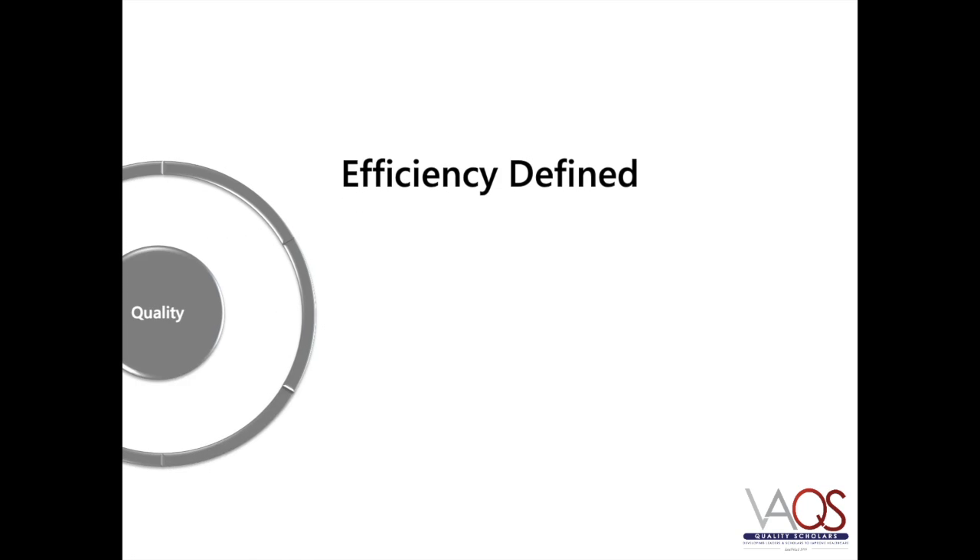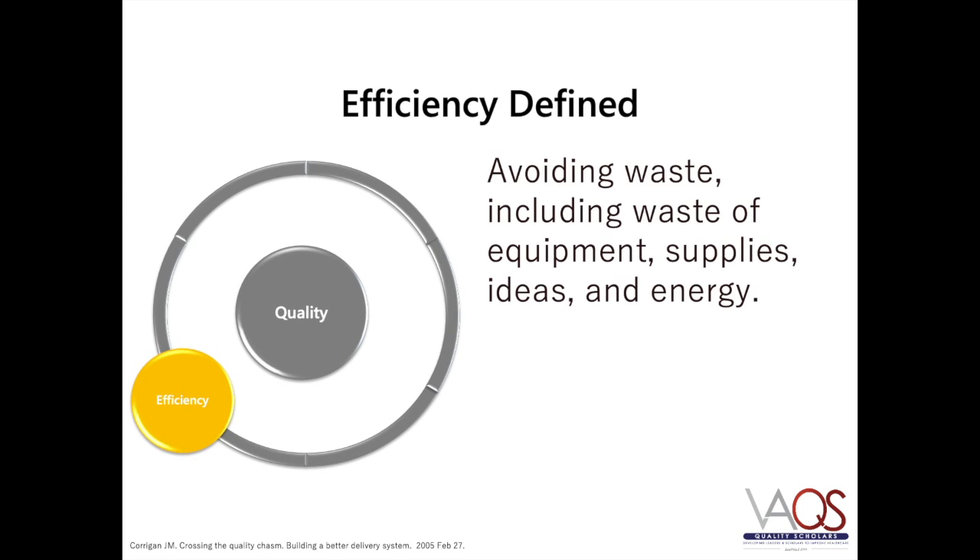The National Academies of Medicine defines efficiency as avoiding waste, including waste of equipment, supplies, ideas, and energy. In essence, efficiency means using resources to obtain the best value for the money spent by reducing quality waste and administrative or production costs.